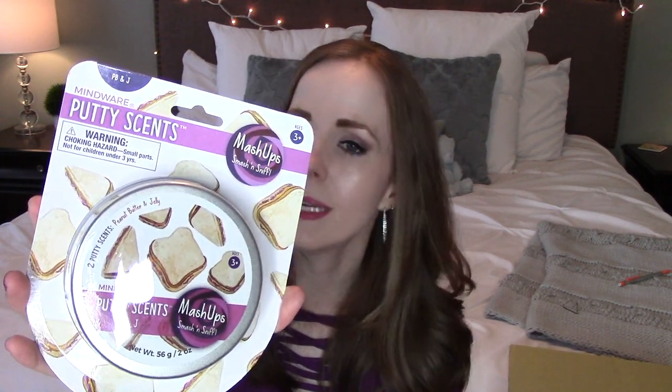That's the last squishy, I promise. They both also really love the Mindwear Putty Scents — I've gotten them before from Mindwear.com as school rewards, and I shared new scents in my gift guide preview video. This one is a Putty Scents mashup — two putties in one, one that smells like peanut butter and one that smells like jelly. When you squish them together you get a peanut butter and jelly scent. It's like silly putty but scented and colorful. It's perfect for my youngest because she's obsessed with peanut butter and jelly sandwiches.